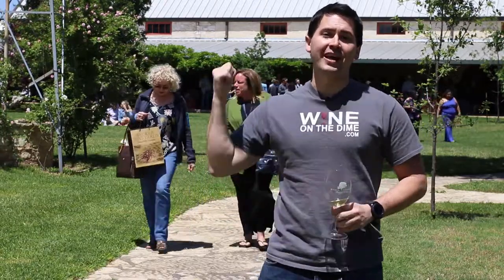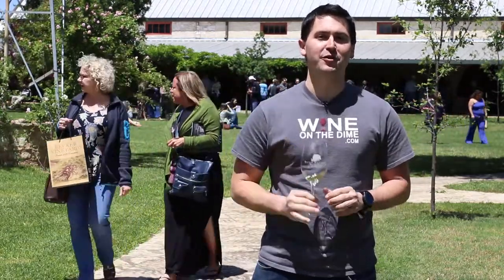Hey everybody, this is Stuart with Wine on the Diamond. Today I'm at Becker Vineyards reviewing Gewurztraminer. Stay tuned.